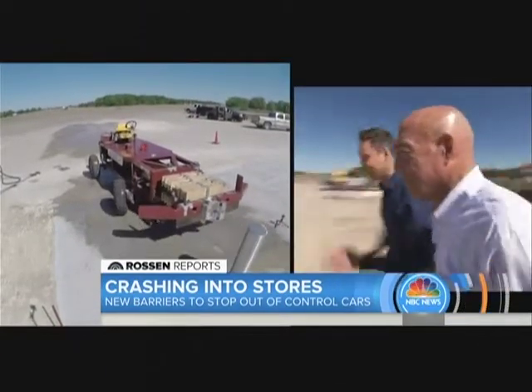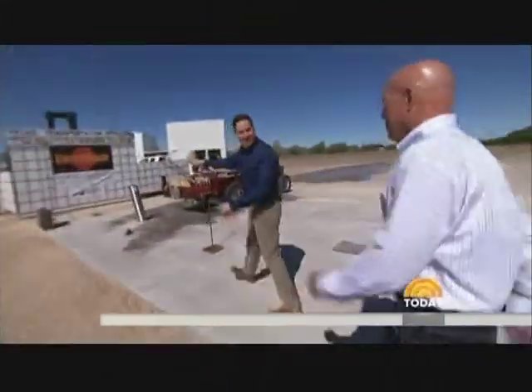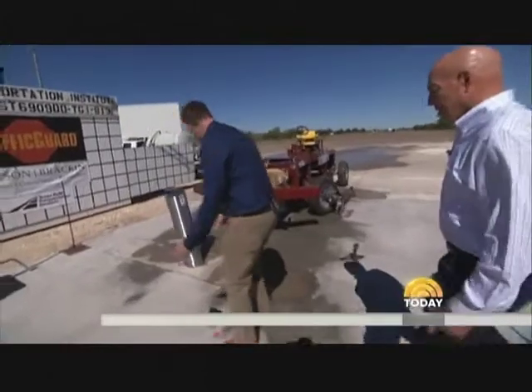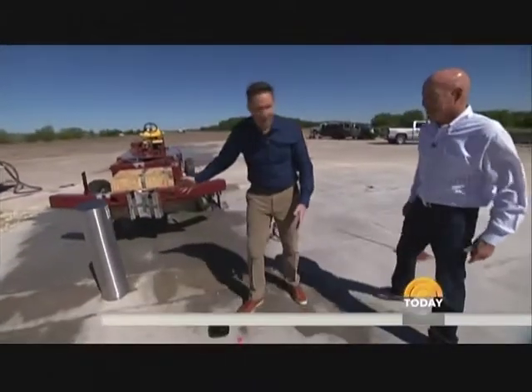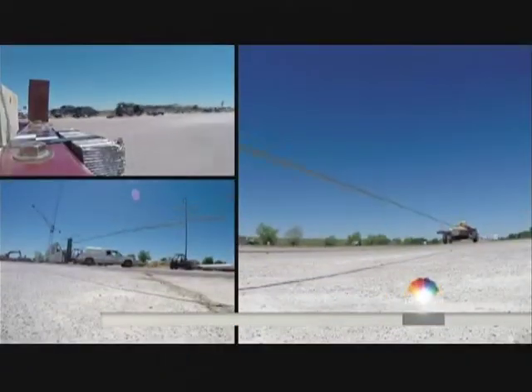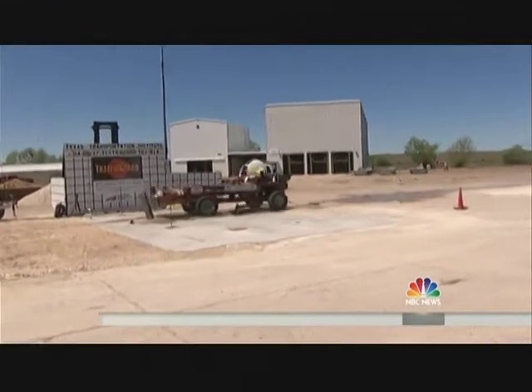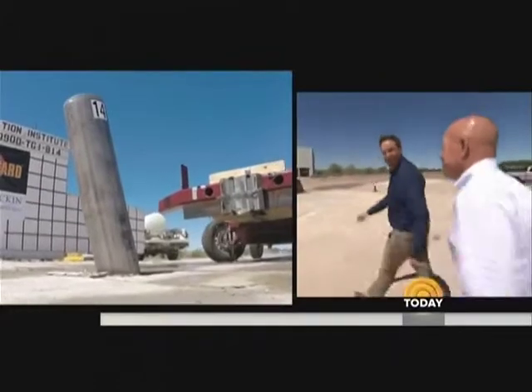Here we go. Wow. Come here, let's take a look. It actually stopped the car. Not only would you be safe inside the store, but even if you were a pedestrian standing right here, you'd be okay. Exactly. So they upped the ante, resetting the test. This time, sending the car into the stainless steel barrier at 30 miles per hour. Whoa — look at that. It stopped it. It stopped it there too, even at 30 miles per hour.